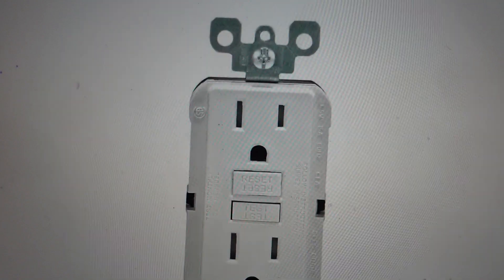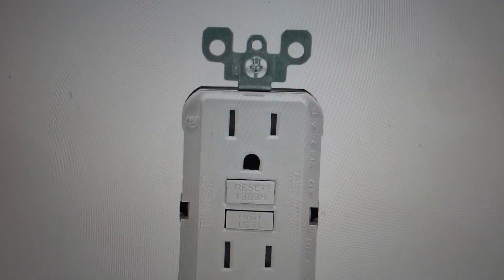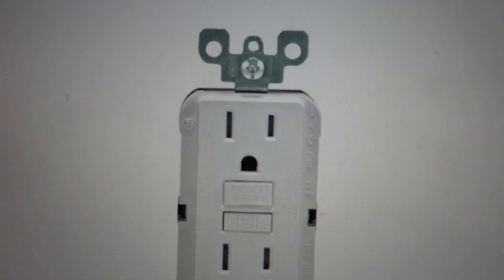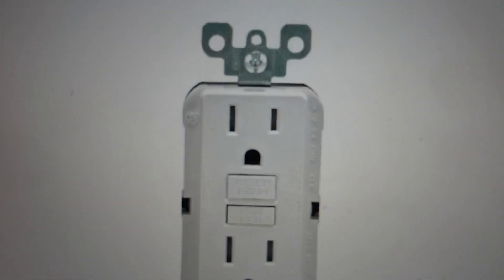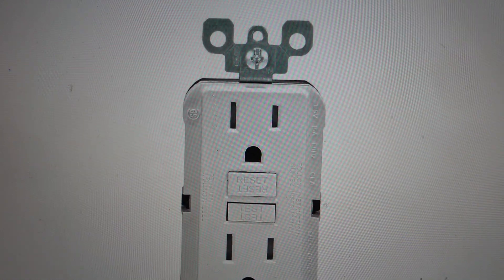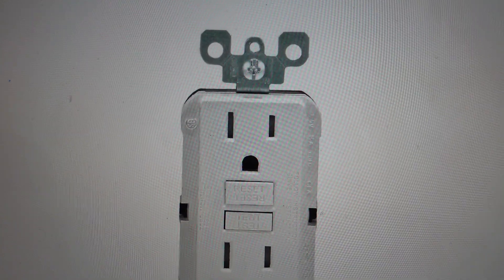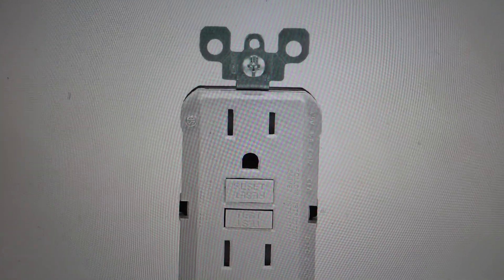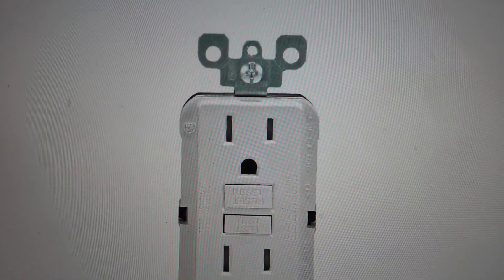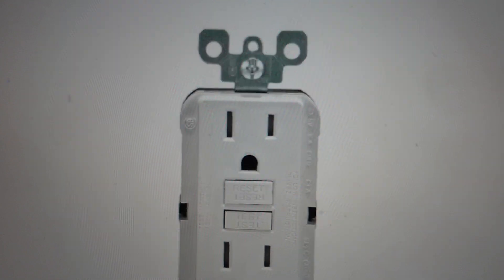When you would use it: these outlets are generally installed where electrical circuits may accidentally come in contact with water, because if they come in contact with water you could have some kind of electrocution event. So you would most often find them in kitchens, bathrooms, laundry rooms, or even outdoors and in the garage where electric power tools might be used.